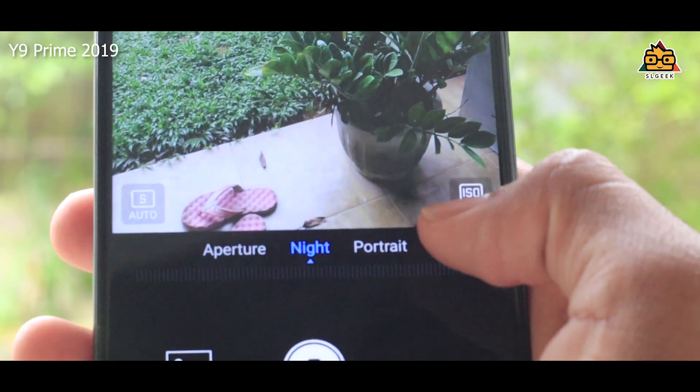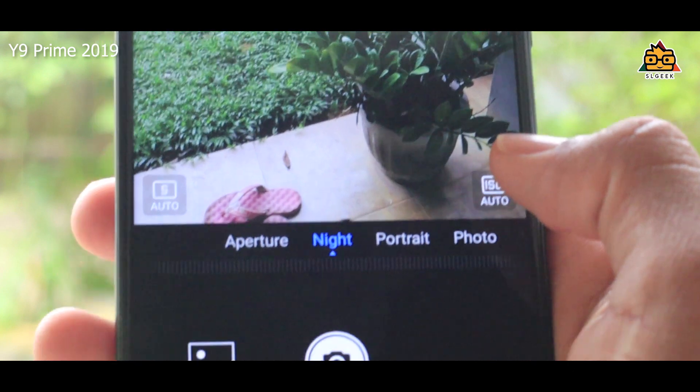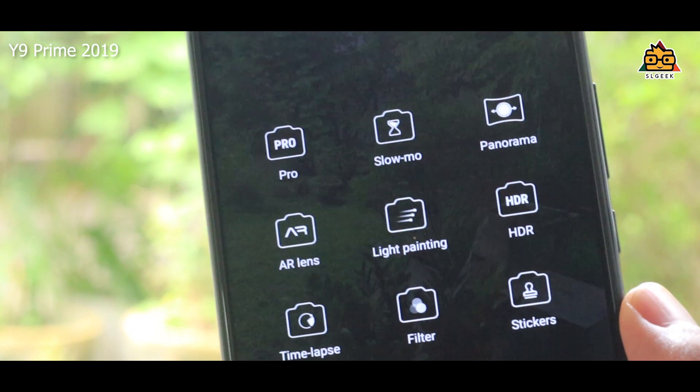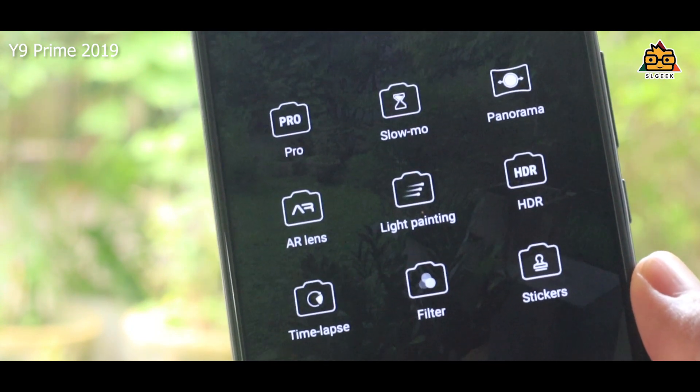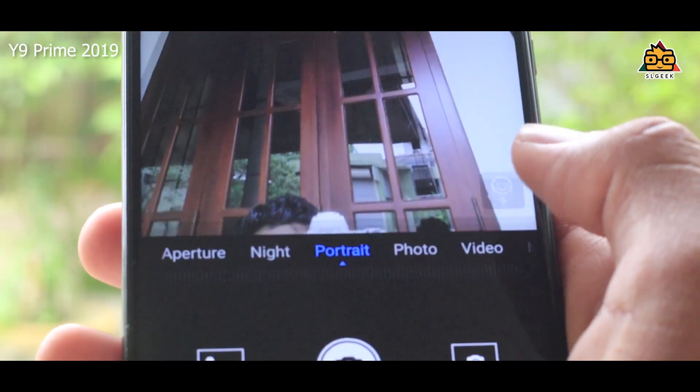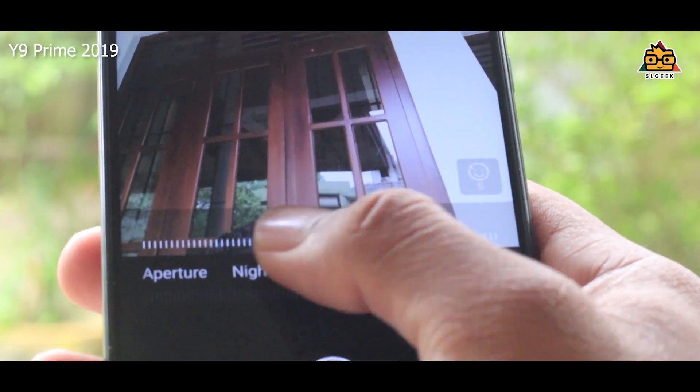If you have a night mode, you can capture in the night. If you have a budget device, you can see it in night mode. There is also a professional mode, slow motion mode, and HDR mode — you can use a lot of modes. If you take a selfie, you can use a beauty mode, and you can customize your beauty mode for video.